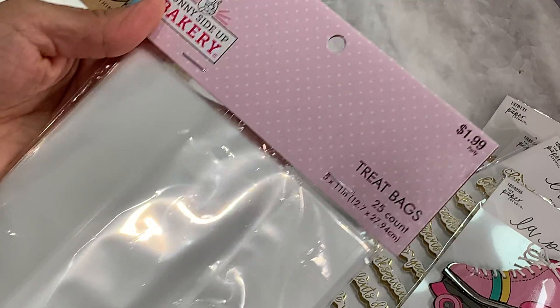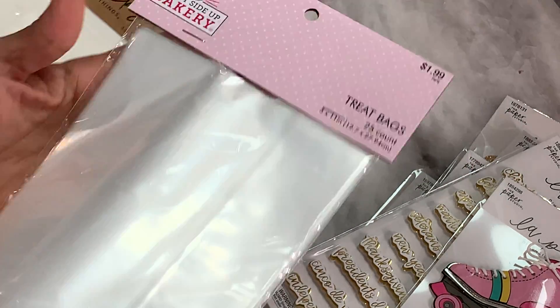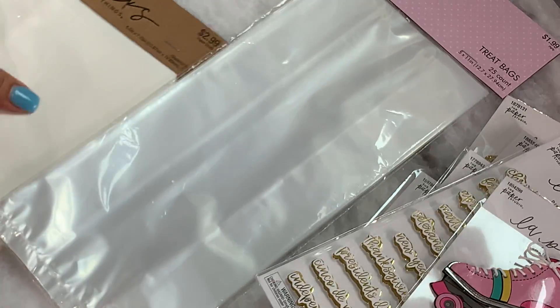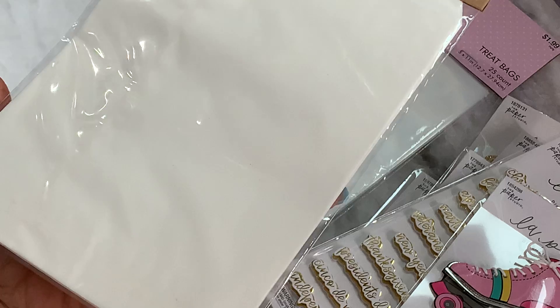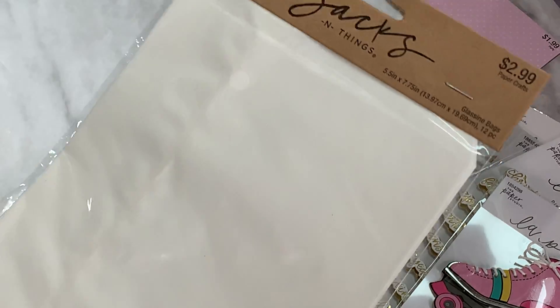I picked up some treat bags — just a 25-count, clear bags you can put goodies in. I use these kinds of bags to put sugar cookies in, so I grabbed some of those. I also got a pack of glassine bags that were $2.99 — these were not on sale — and you get 12 in this little pack.